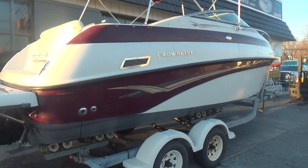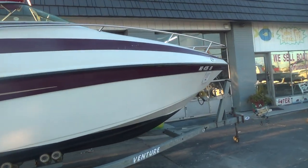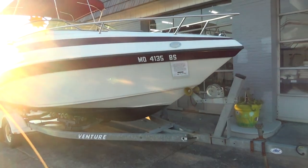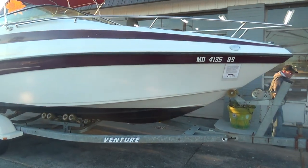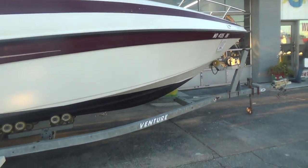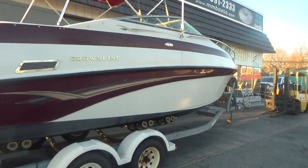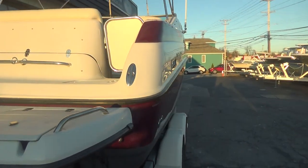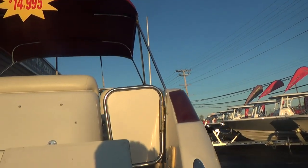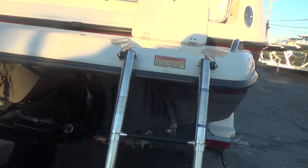It's a 2003 — the 230 CCR model. It has a bimini top. Very clean boat, has a couple little scratches, and comes in the burgundy color. It comes with a Venture roller dual axle trailer, and the trailer is ready for inspection. She's got trim tabs and a Volvo Penta 5.7 liter V8 engine. We just finished starting her up and the boat runs great.